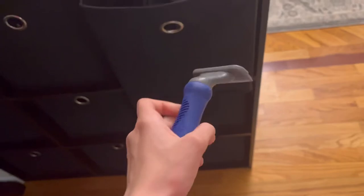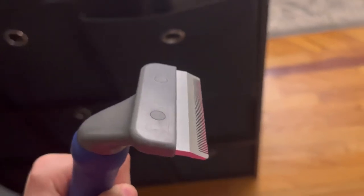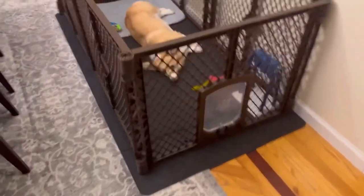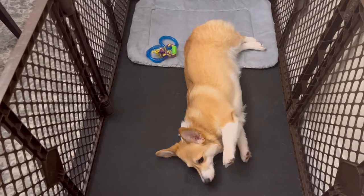Alright guys, so I found this grooming brush — it looks like this. It's sharp; hopefully we won't stab her with it. We're going to be doing this in the playpen so she can't run away. Currently she's pretty groggy right now, so maybe that will help.